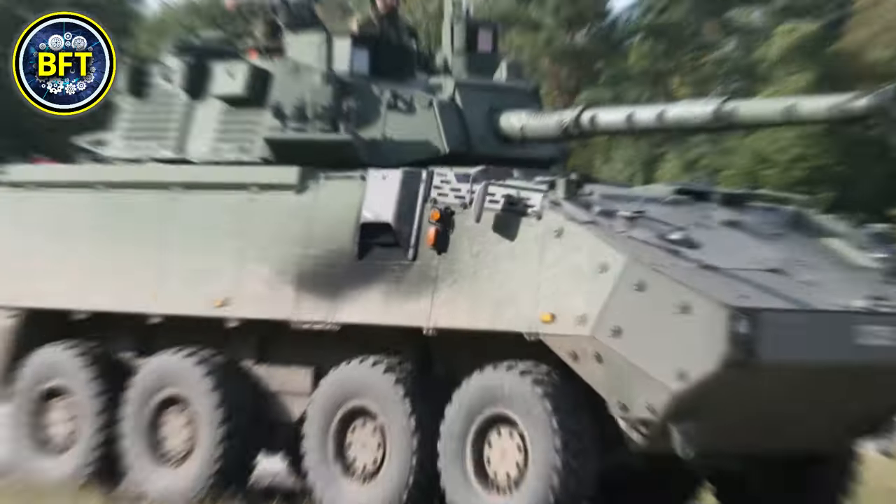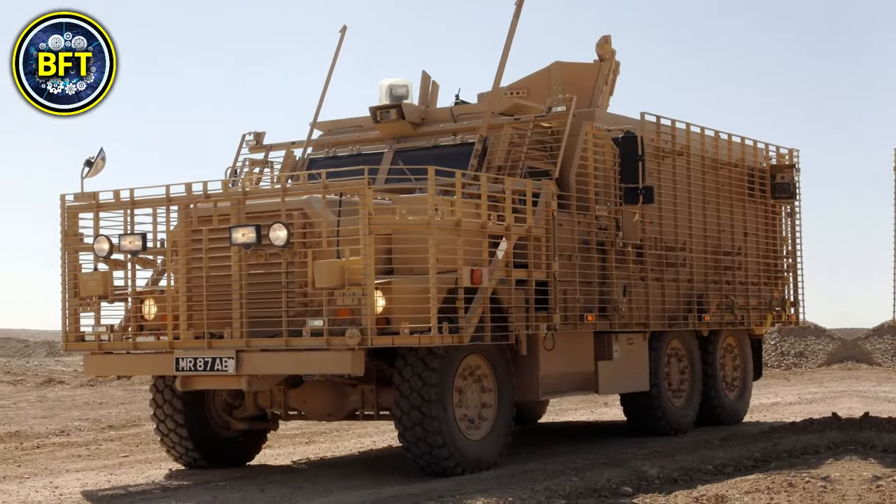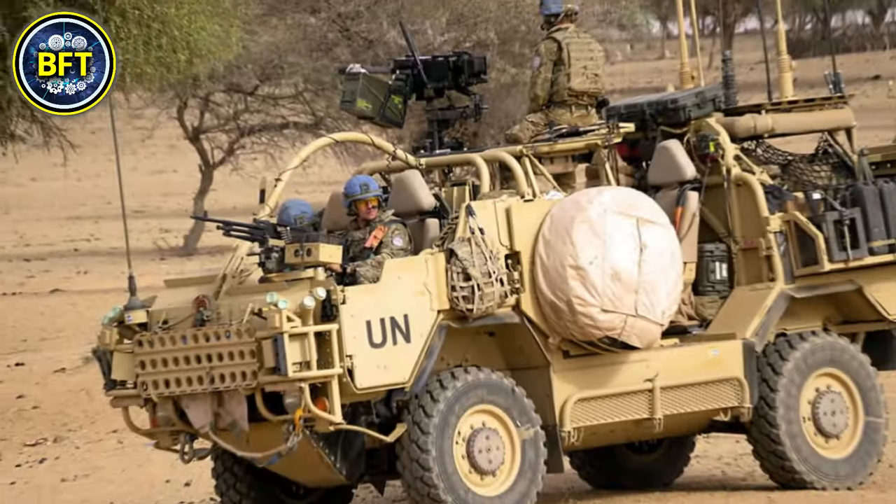Denmark boasts some of the most advanced military machines in the world. But are they worth it? What are the strongest military vehicles in their arsenal? And can they compete against some of the most powerful forces in the world?